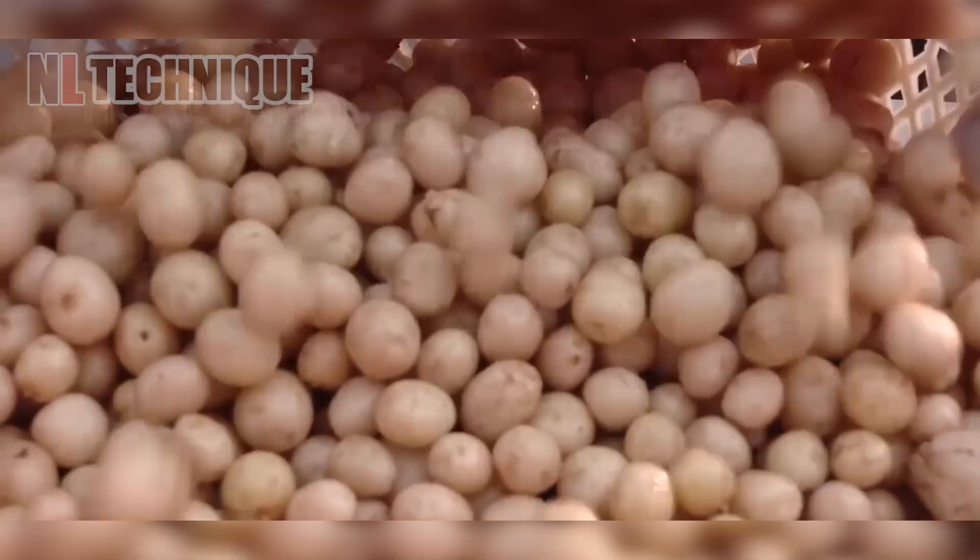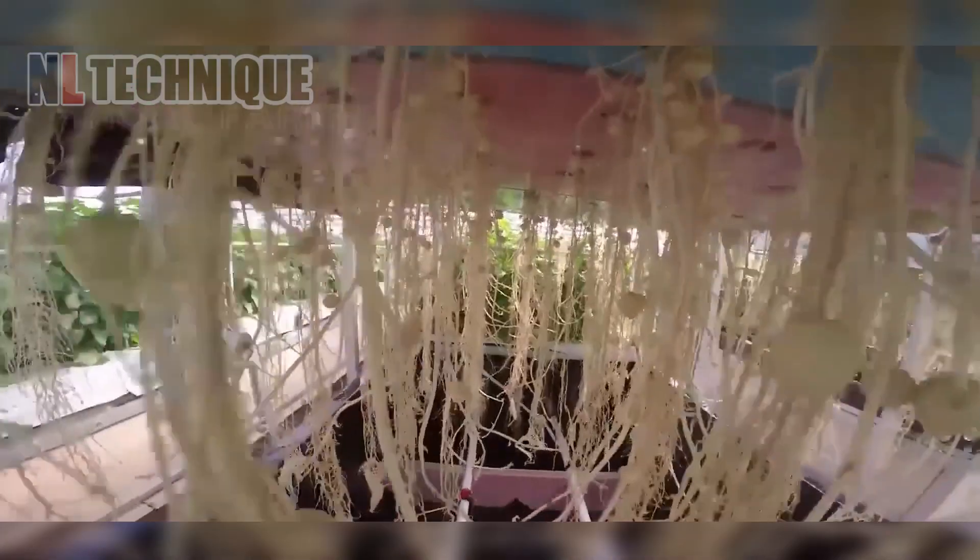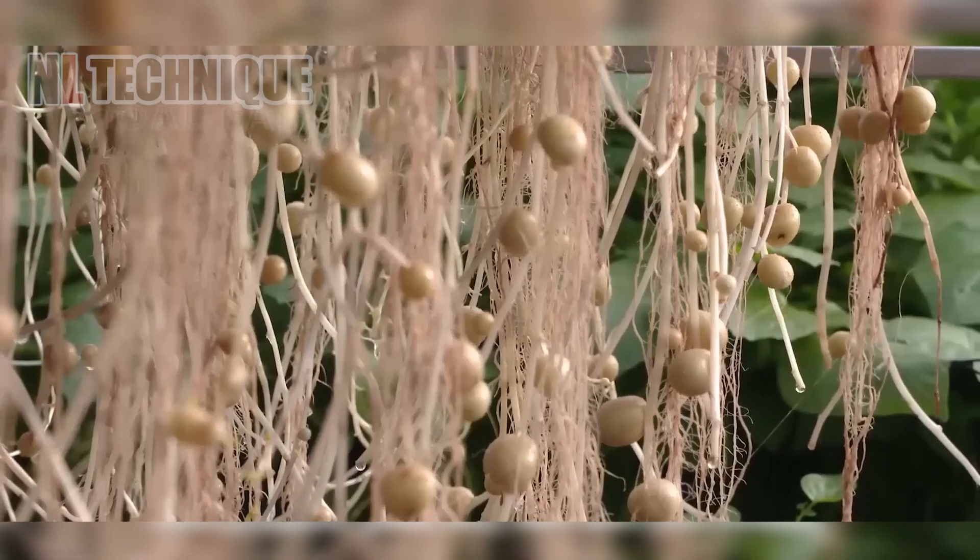Workers cultivate hydroponic potatoes using nutrient-rich water solutions in controlled environments, ensuring optimal growth conditions and high yields.